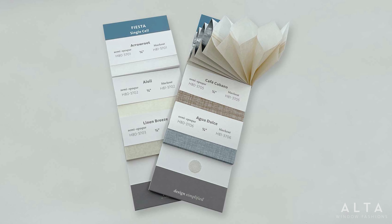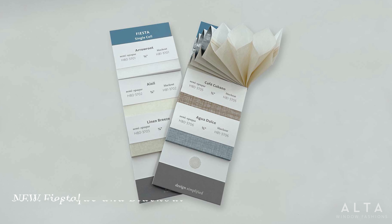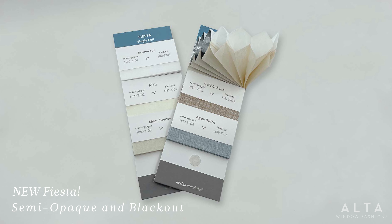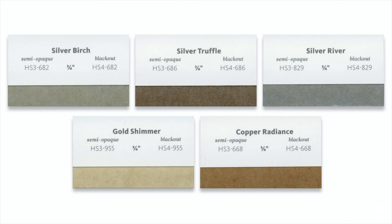Since sales are trending towards textures, we added a gorgeous linen-look collection called Fiesta. You'll find these six luscious colors in both semi-opaque and blackout. We also refreshed some of your favorite fabric families, like Glimmer — we kept the top sellers and added those same popular colors in blackout.